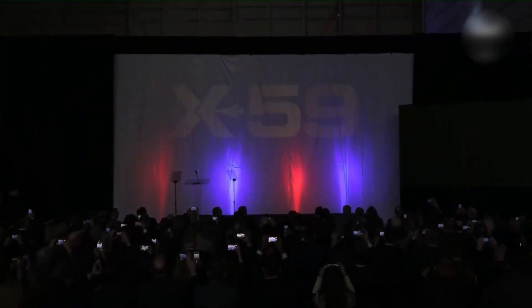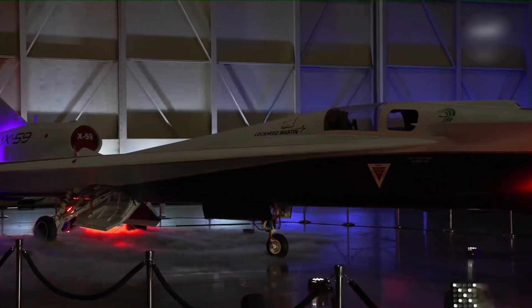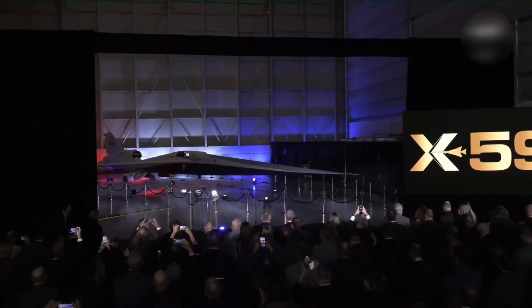NASA will fly it over communities, measure the noise, and ask people: was that okay? If it works, regulators might finally lift the ban on supersonic travel over land.